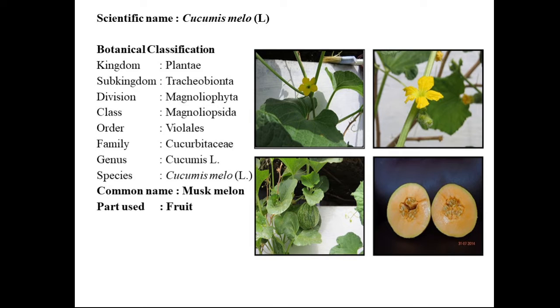Cucumis Melo fruit belongs to the family Cucurbitaceae. The common name for this fruit is muskmelon, and we are using only the flesh part — that is, the fruit alone — for the experimental analysis.